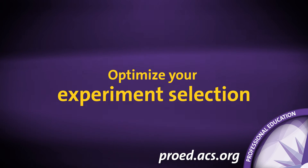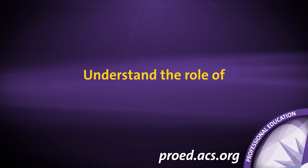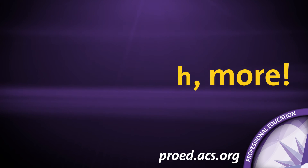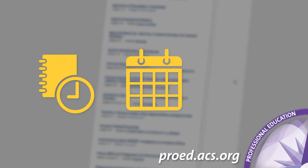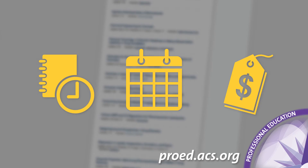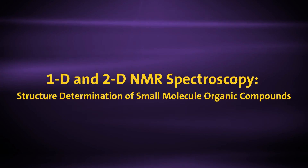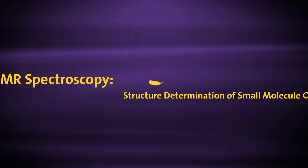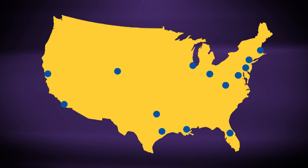Learn the tested NMR problem-solving strategies that will improve your data interpretation skills and analysis time. Optimize experiment selection, understand the role of NMR in structural elucidation, and much more. Visit our online course catalog for a detailed agenda, schedule of upcoming classes, and pricing. This exciting short course is only one of many offered through the ACS Professional Education Program at convenient locations around the country. Register today!